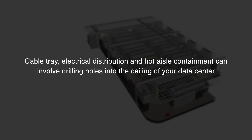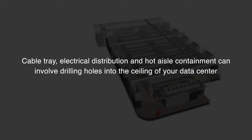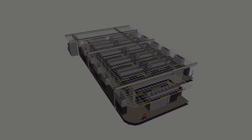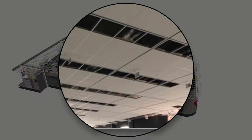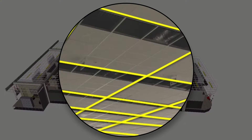Cable tray electrical distribution and hot aisle containment can involve drilling holes into the ceiling of your data center. These penetrations in your ceiling leave open areas around the supporting rods, which reduces the pressure in your data hall and allows hot air and dust to leak from the plenum above. Installing heavy duty slotted strut channel in the ceiling plane for structural support introduces areas for air leakage.